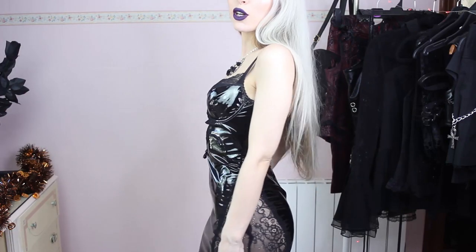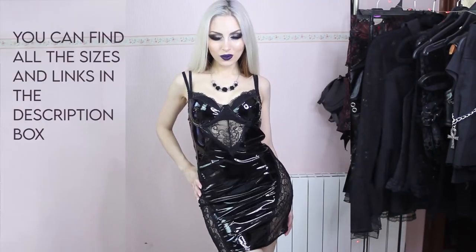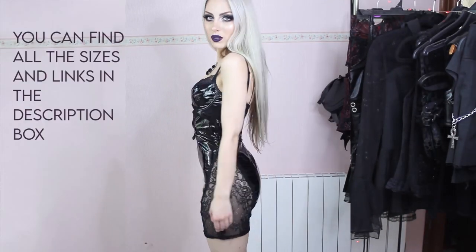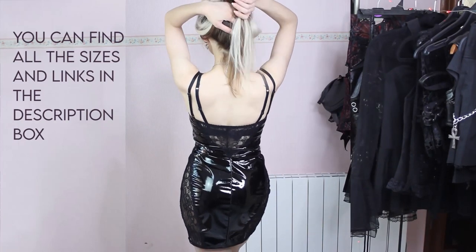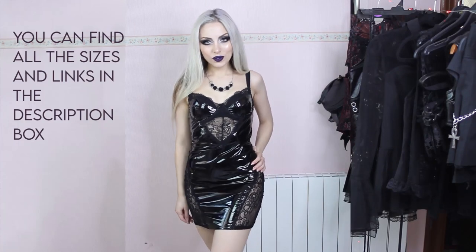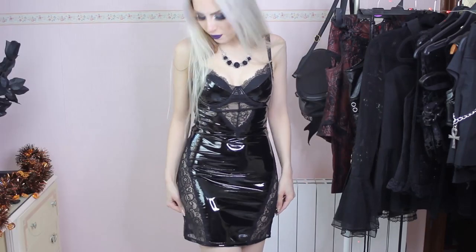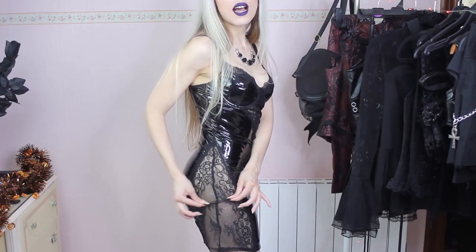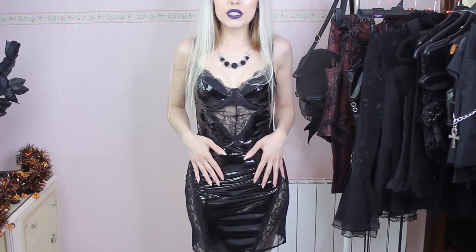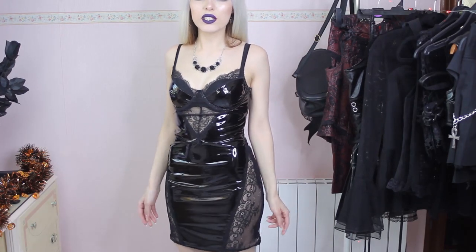This is a vinyl dress from Widow, it's called the Twisted Desire vinyl dress. I got it in size XS and I think the sizes run a little bit big, at least some of the things I have, because usually an XS size would be small among my hips and it's kind of big. It's also stretchy, so if you're in between sizes I would recommend sizing down for this one, because the sizes are very stretchy. The PVC part is not as stretchy, but still it's not super stiff.